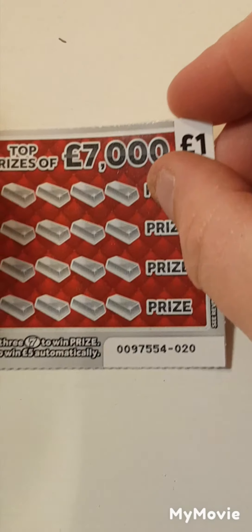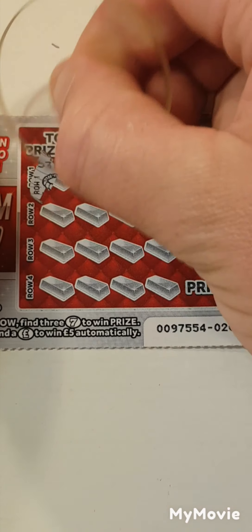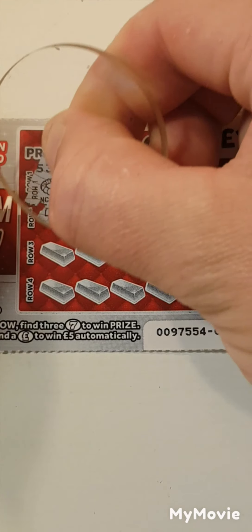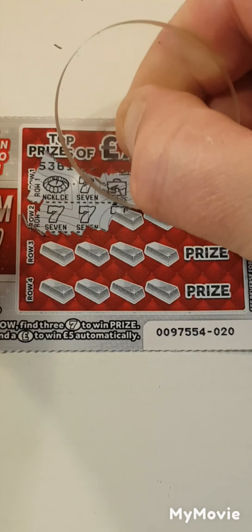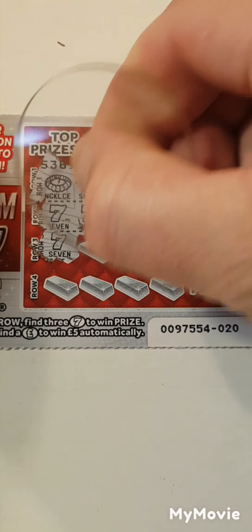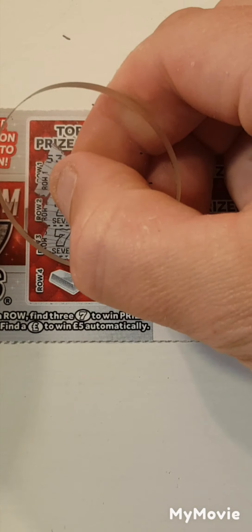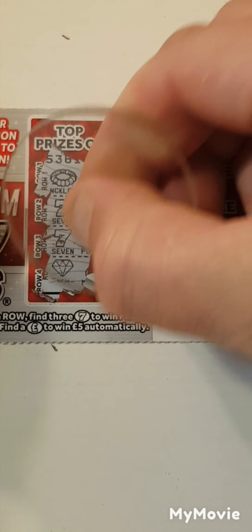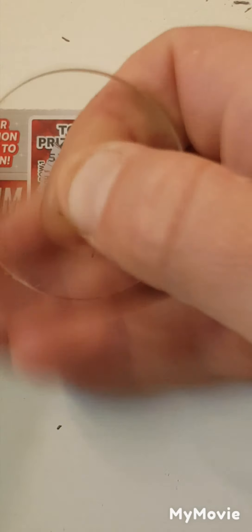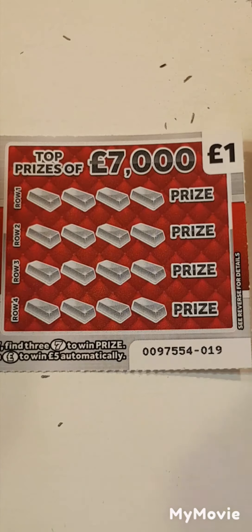Card 20. We have a necklace, 7, briefcase and a 7. 7, 7, 7 and a ring — we have a win! 7, pot of gold, 7 and a 7. We have 2 matches. We have a gem, money bag, bank and a 7. So we've got 2 matches on this one. Let's come back to that one at the end — that's what it's all about. Let's see how much we have left over.